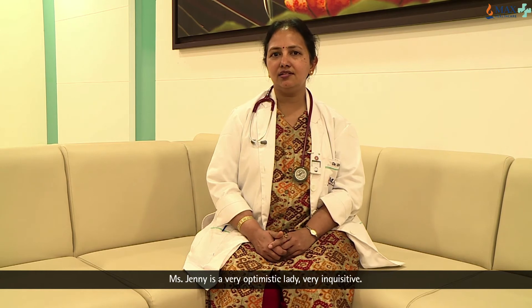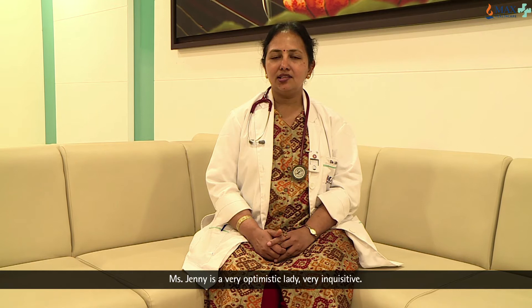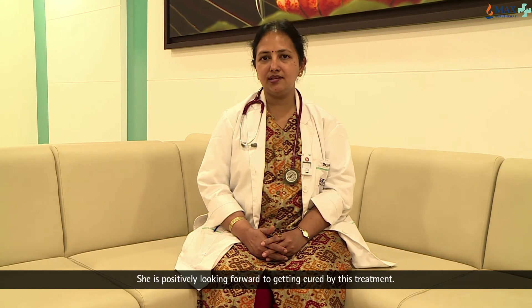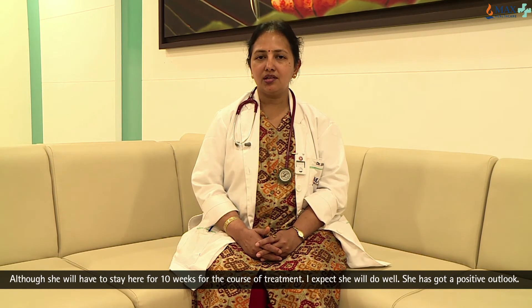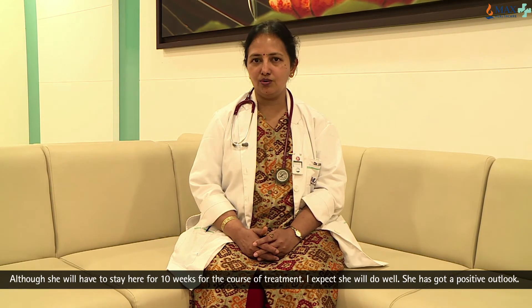Jane is a very optimistic lady and she's very inquisitive, and she's very positively looking forward to getting cured by this treatment. Although she will have to stay here for around 10 weeks for the entire course of treatment, I expect that she will do well. She's got a very positive outlook.